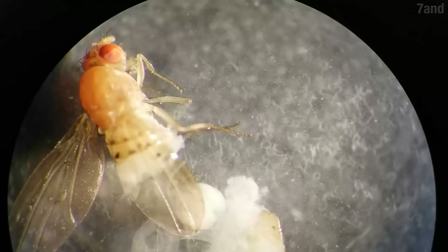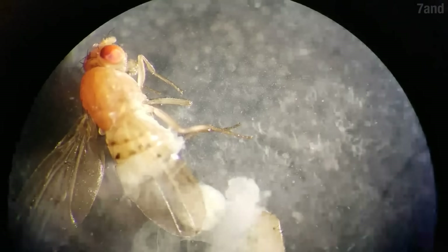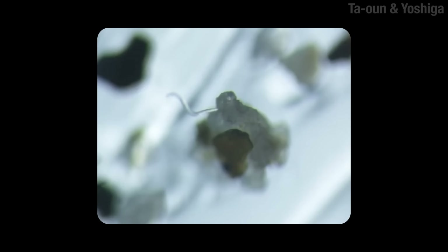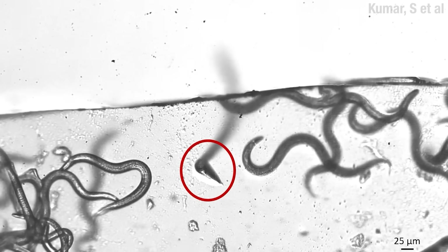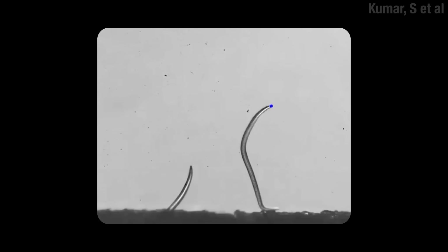Some nematodes got a taste for the poultry of the insect world — by that I mean adult flying insects. Of course, they had to figure out how to get onto adult flying insects. The first thing they do is nictate, or stand up, and they can even stand on surfaces like glass by turning their little backsides into a sort of foot. Then they get all bendy-bendy.